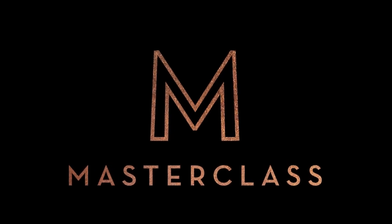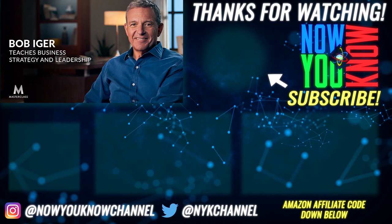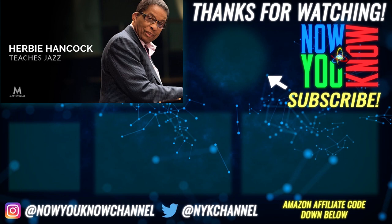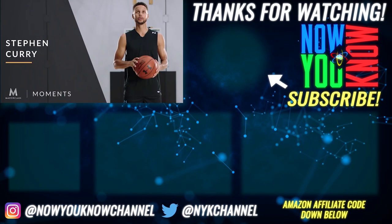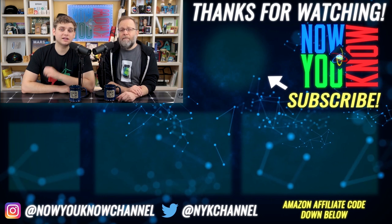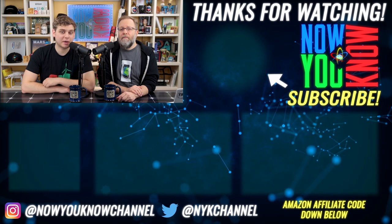Thanks so much for watching. Head over to the Now You Know channel for full episodes of Tesla Time News. And if you want to treat yourself and your family to something amazing, Jesse and I have been enjoying MasterClass, learning all sorts of fun topics from the masters themselves — business leadership from Bob Iger, jazz from Herbie Hancock, basketball from Steph Curry, and so many more. Click the link below to support our channel and experience learning from the masters at MasterClass.